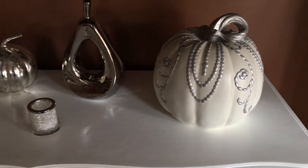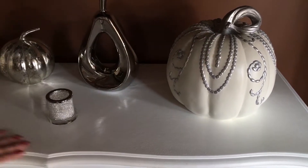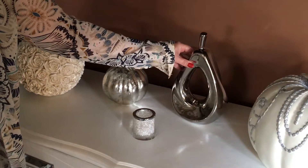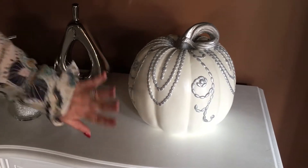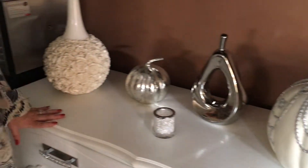Even my kitchen sideboard — I've just switched it up by adding some pumpkins and a nice pear. I've fallen in love with this pumpkin because it gives me a little bit of glitz and glam but not overkill with all the rest of the decorations.